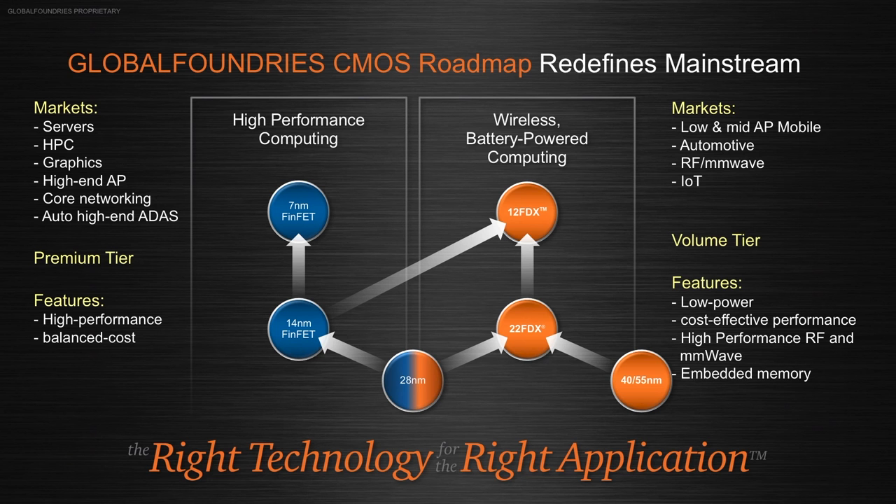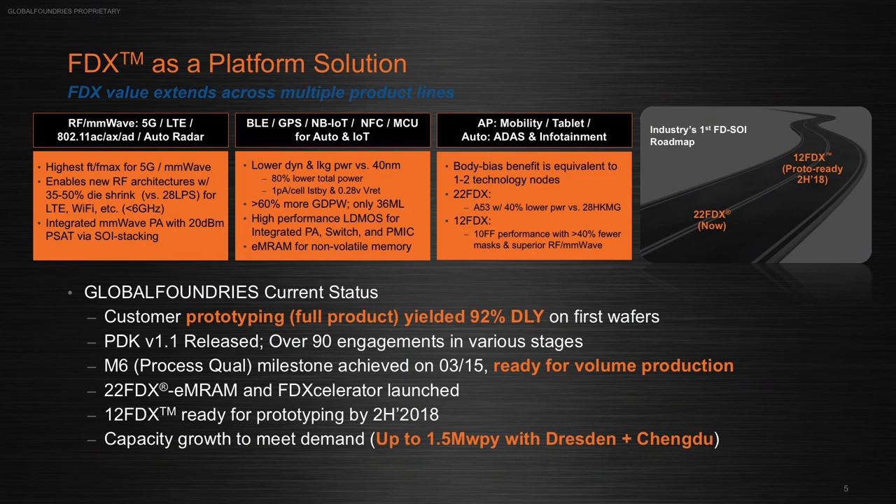It is providing a very nice platform solution. Customers are adopting it across a range of applications. It's finding a lot of value in RF and millimeter wave, where its unique characteristics — in particular the highest FT and Fmax of any advanced CMOS node — make it a very good match for next-generation 5G transistors, LTE transceivers, Wi-Fi, and automotive radar applications operating up in the 77 gigahertz range.